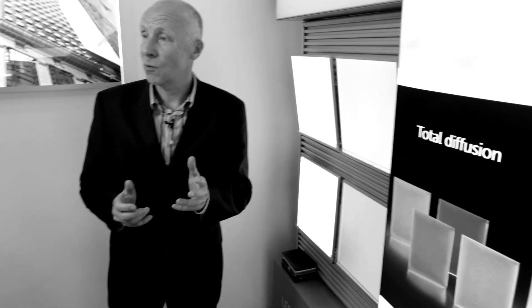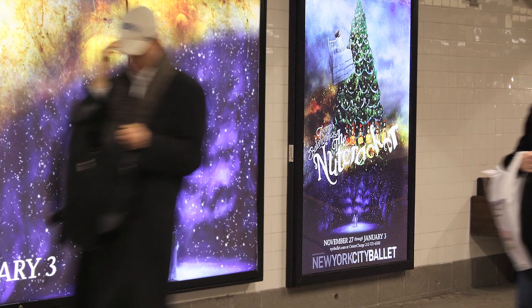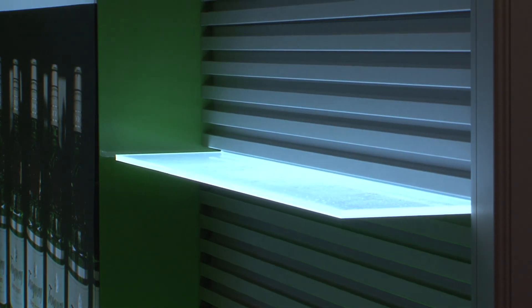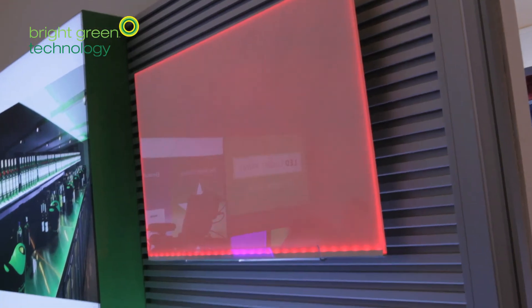Typical applications for the light panel we produce are within the sign and display industry, and also within the design and architectural sectors for shelving and backlighting graphics. The key benefit here is to make the application as thin as possible, and this is where using light panel has become a much more advantageous solution over using fluorescent tubes, which require a much thicker depth within the light box.